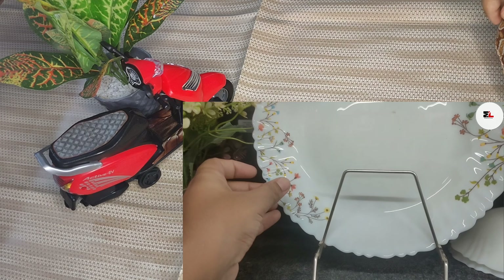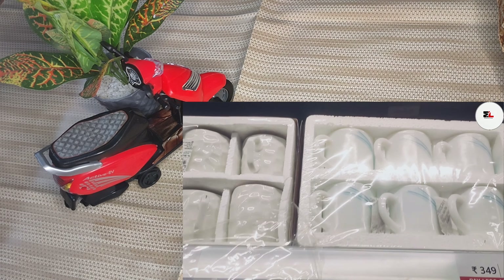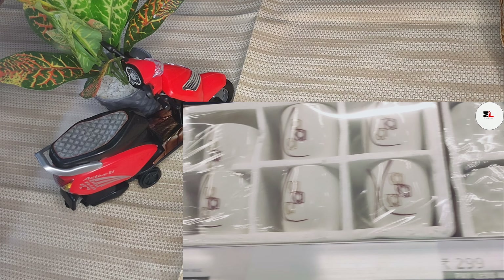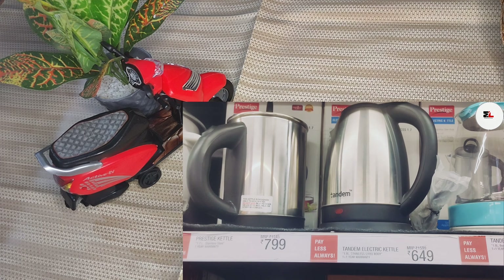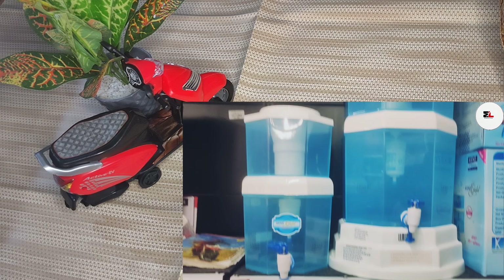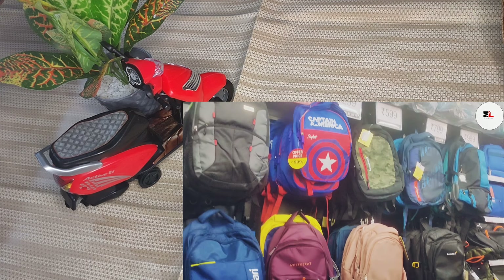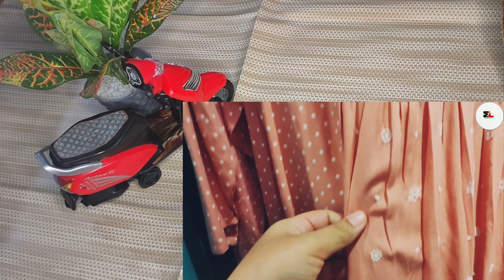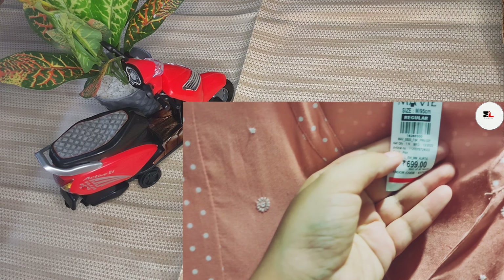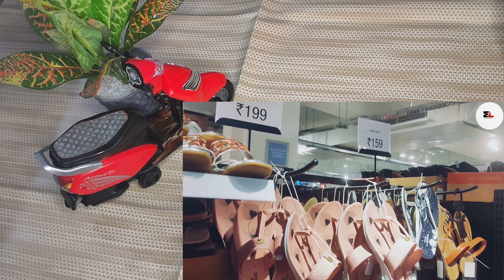Assalamualaikum my YouTube family, how are you? I hope that everything will be fine. Today I am going to show you the haul of Michal Megamart. In the last video I showed you what I am going to buy and did a full tour of Michal Megamart. Before starting, subscribe to my channel so that you don't miss the videos. Let's start!